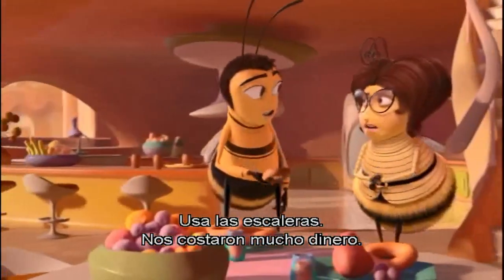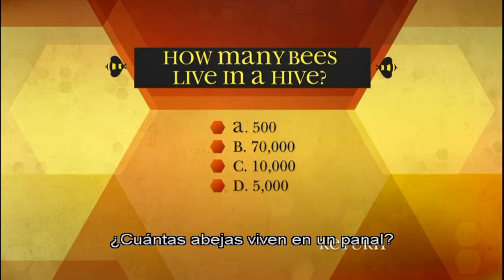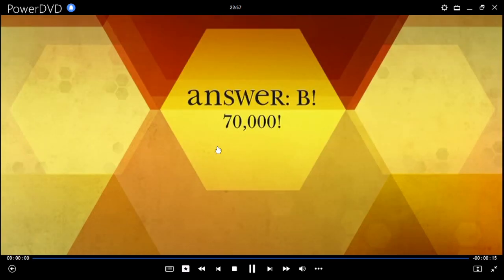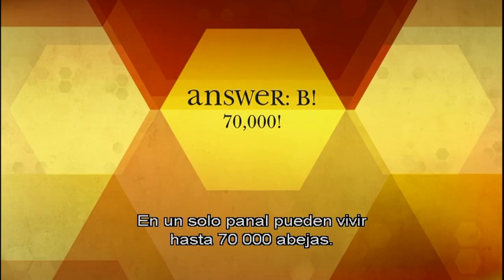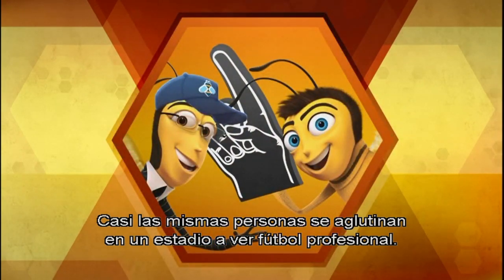Gary, why don't you use the stairs? Your father paid good money for those. How many bees live in a hive? A: Five hundred, B: Seventy thousand, C: Ten thousand, D: Five thousand. B: Seventy thousand. As many as seventy thousand bees can live in one hive. That's about as many people that pile into a stadium to watch pro football games.